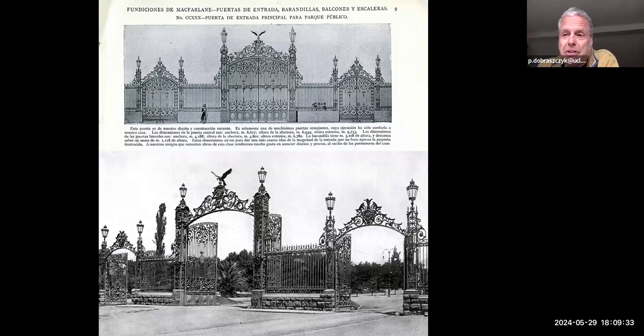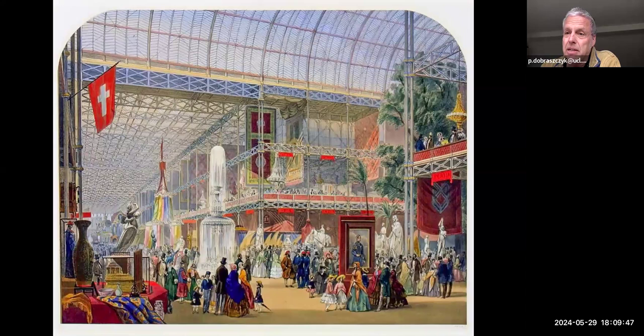What I want to do is go right back to the beginnings of this notion of exporting buildings made of iron. We really need to go back to the Great Exhibition for this — to 1851 — just after McFarlane founded his company in 1850. So McFarlane was just beginning, just starting out, and his company wasn't represented in the Great Exhibition.